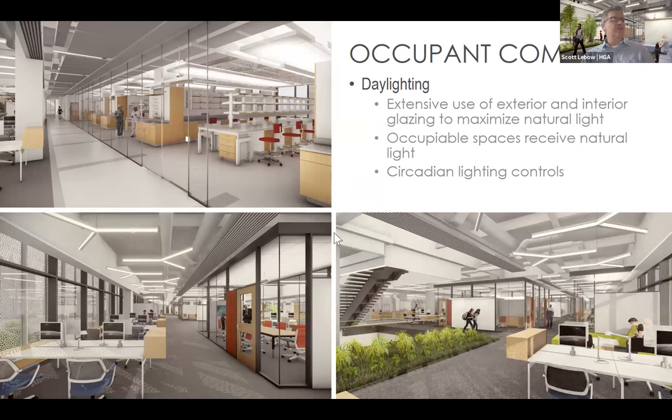This gives you a sense of the spaces internally — you can see exterior glass, interior glass, minimal walls, really trying to create an open transparent environment. The bottom right image shows faculty offices that are all glass, again promoting accountability, transparency, and a collaborative type environment.